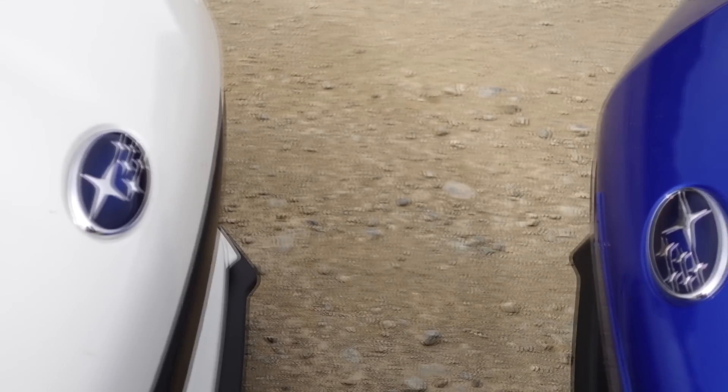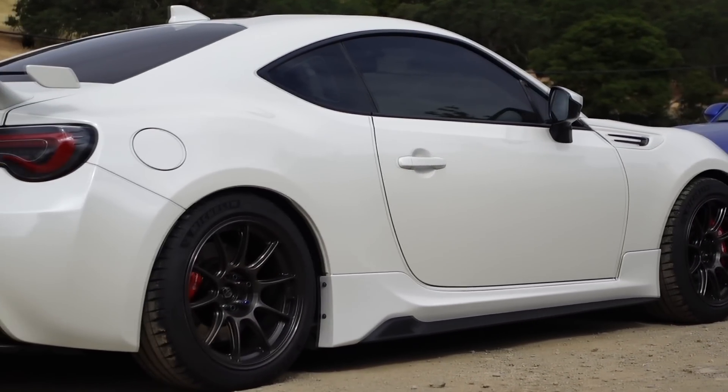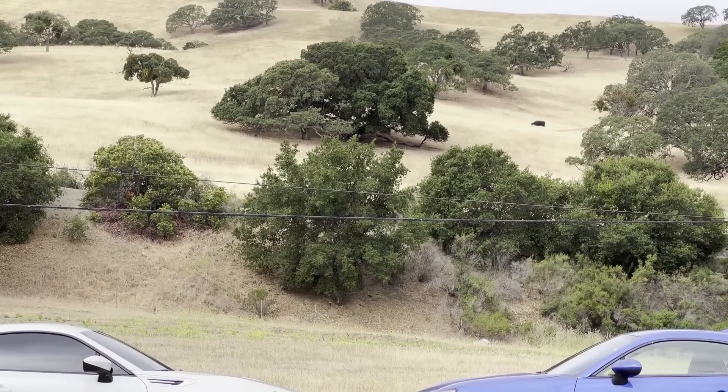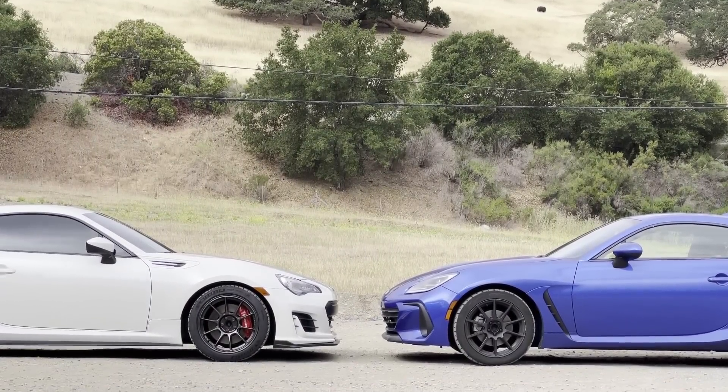Welcome to a very exciting BRZ comparison video. When most people think of the first-gen BRZ versus the new 2022-plus BRZ, the main thing on everyone's mind is that difference in horsepower. The first-gen car is often criticized for just not having enough power. And if you dyno a first-gen against the second-gen, there's a 40 to 50 wheel horsepower difference, which is huge.